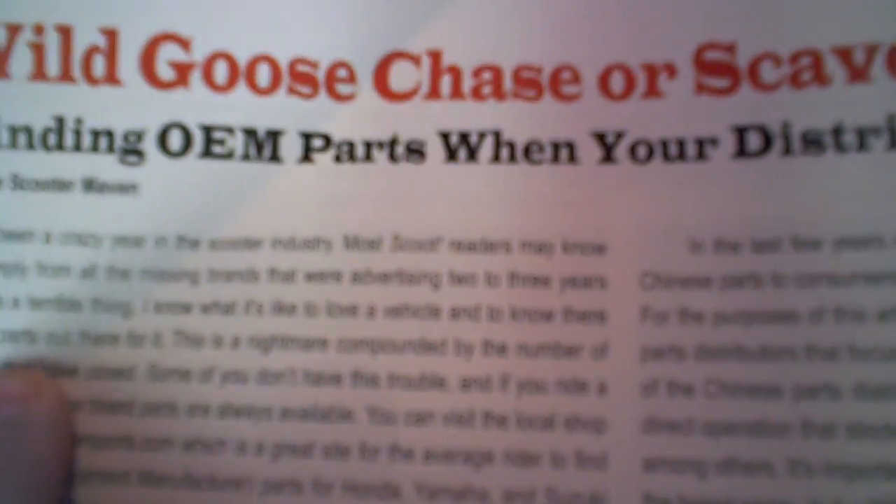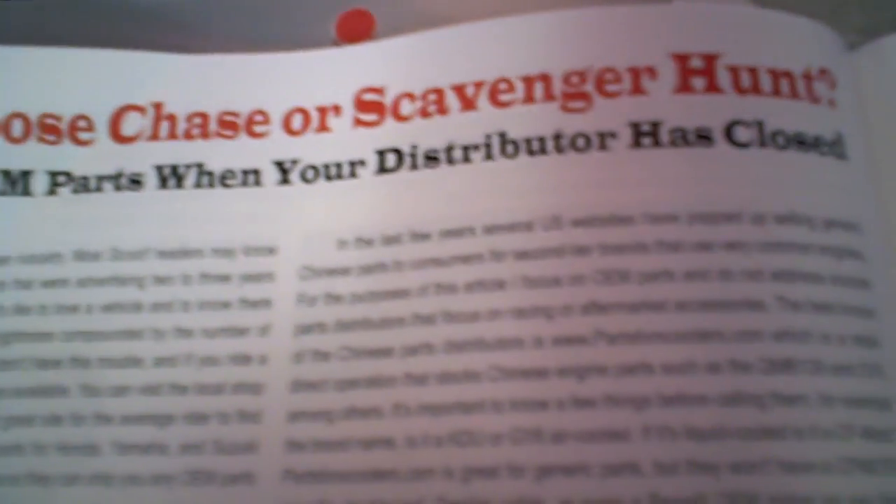They have a digital version you can check out now. But there's a great article that says, "Wild Goose Chase or Scavenger Hunt? Finding OEM Parts When Your Distributor Has Closed," by the Scooter Maven. So it's a great article here.